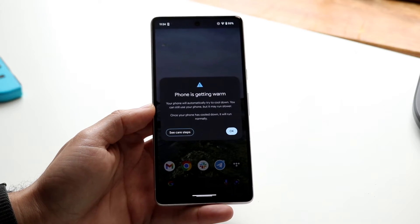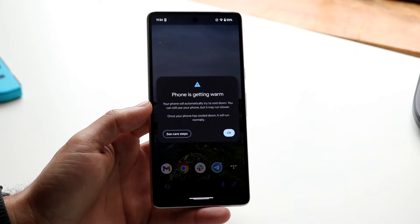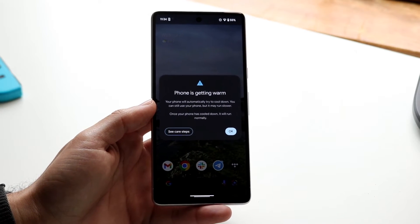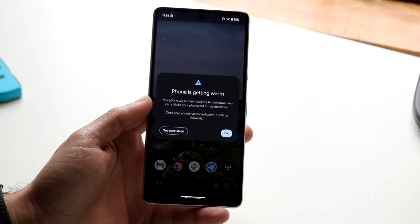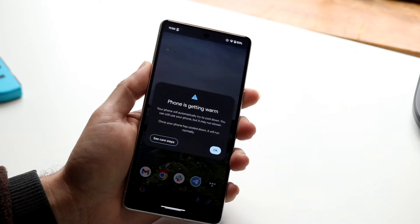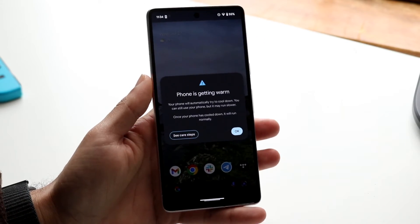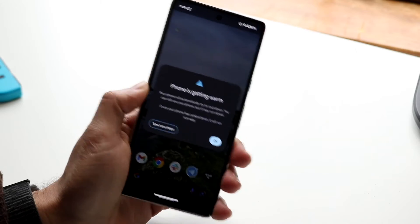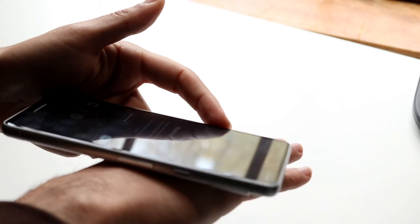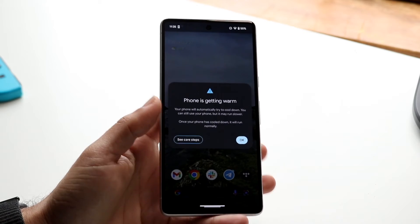Sometimes your phone will still allow you to use it, but if it's glitching all over the place after getting this pop-up, it's because your phone is extremely hot. Go ahead and power it off — if you're not getting the power-off panel, just force power it off and let it cool down. Once it's comfortable to hold in your hand, turn it back on and that might fix the problem.